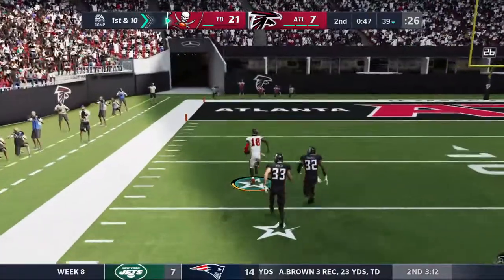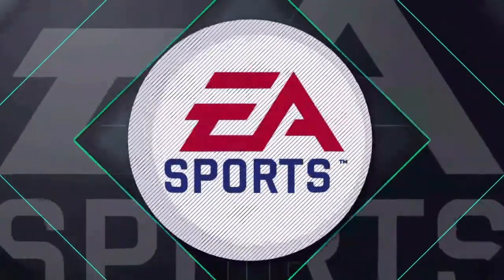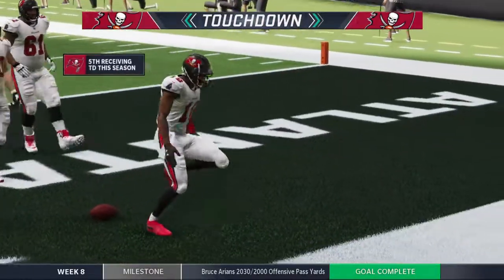And now we're accelerating and off he goes — he's there for this — and he's into the end zone for a Tampa Bay touchdown.